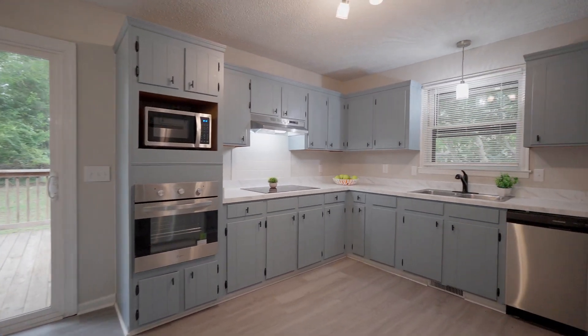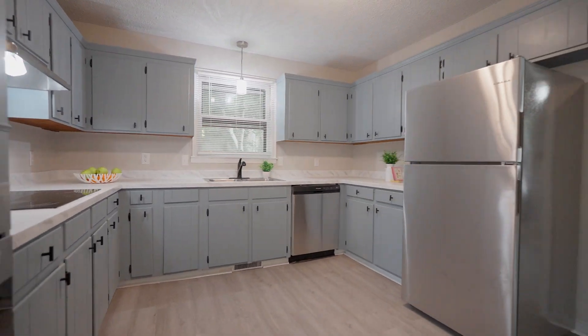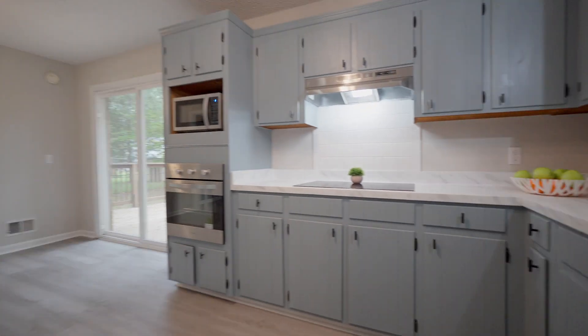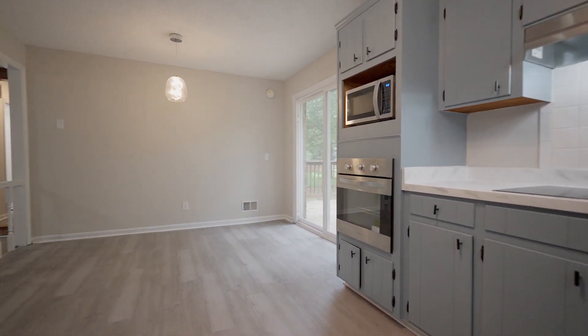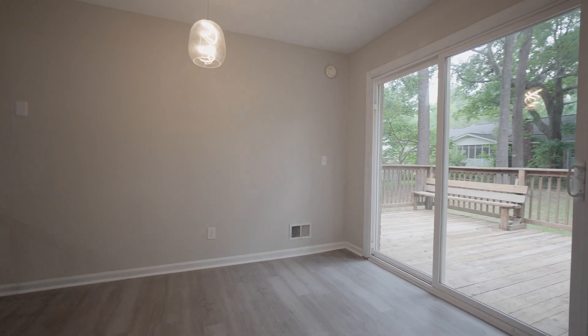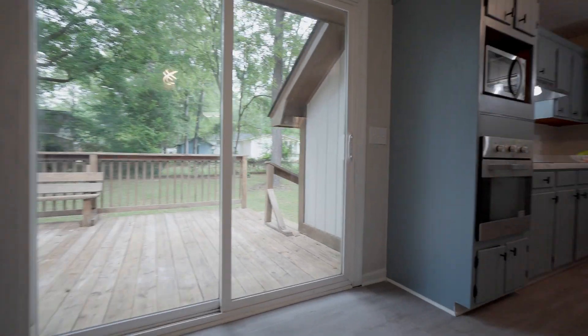The kitchen opens to the great room and has beautifully painted cabinets, tile backsplash, all new lighting, and new stainless steel appliances. The dining area of the kitchen offers a large space for meals and gatherings.